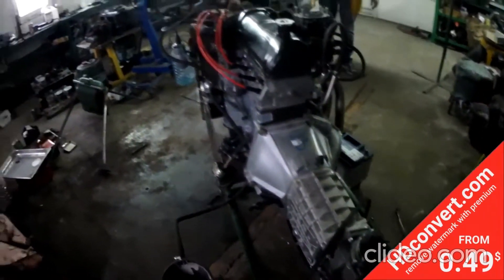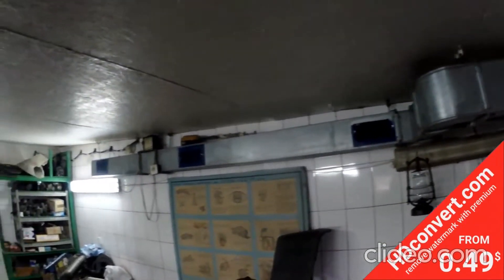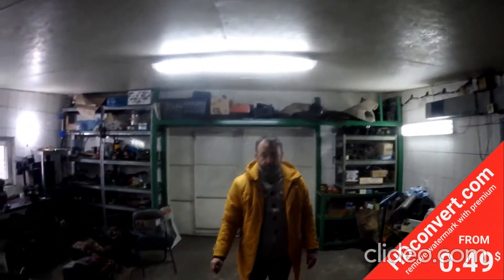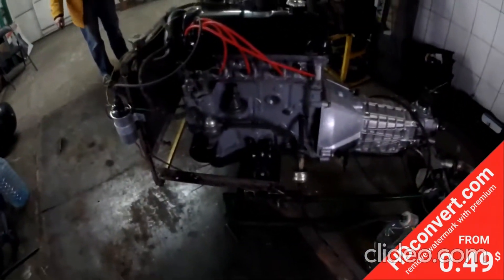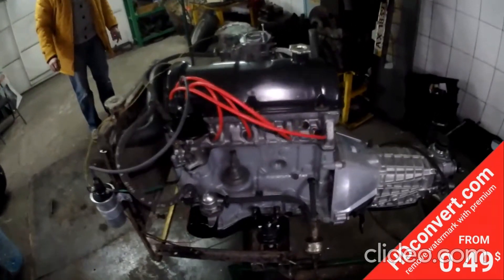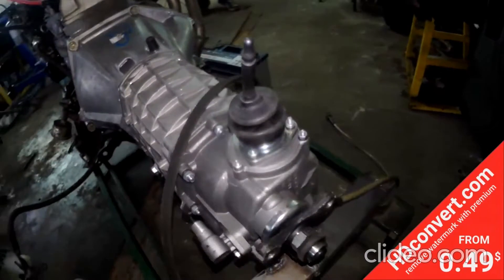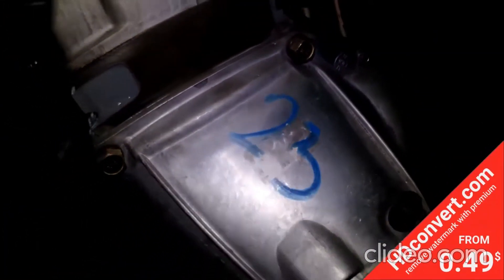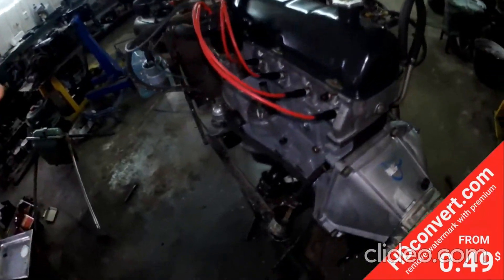Наверху видим фильтровентиляционную установку, которая всё, что появляется в цеху, уводит на улицу. И кондиционер, который забрасывает сюда чистый воздух. Это операционная — чистая вода операционная. Видим коробку абсолютно новую. Двигатель родной, отреставрированный.